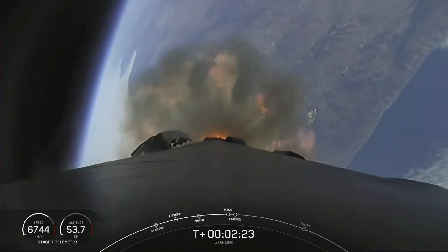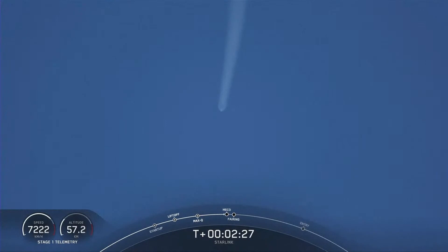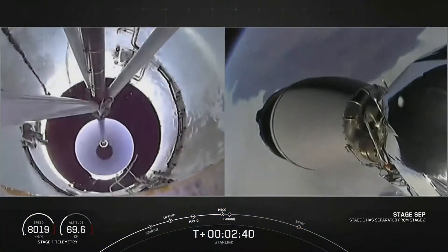About 10 seconds away from main engine cutoff. MECO. Stage separation confirmed.